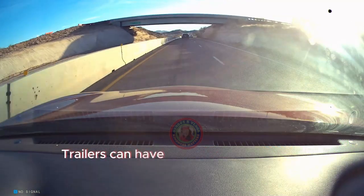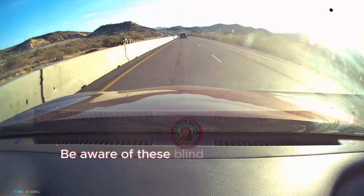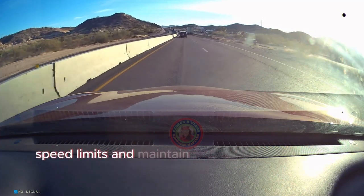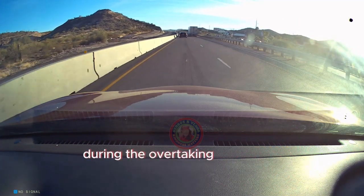Trailers can have significant blind spots, especially on the left side. Be aware of these blind spots and avoid lingering in them. Adhere to posted speed limits and maintain a safe and legal speed during the overtaking maneuver.